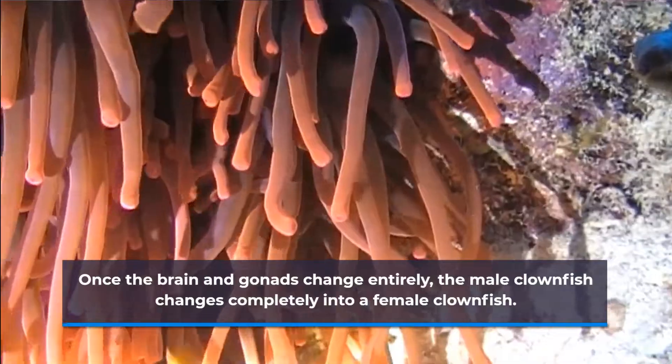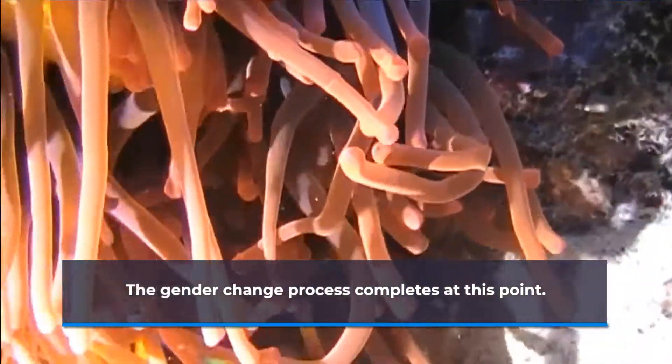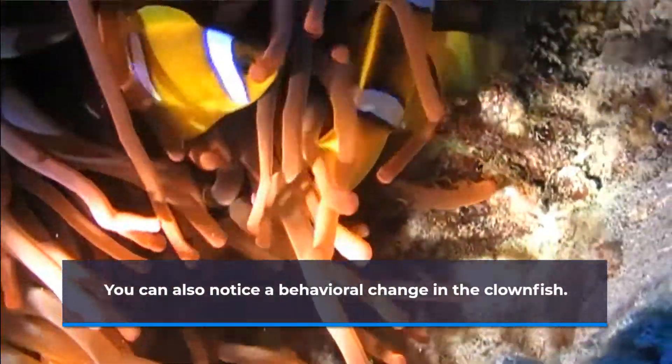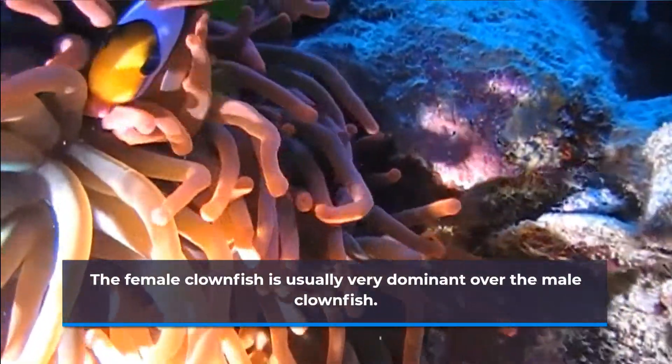Once the brain and gonads change entirely, the male clownfish changes completely into a female clownfish, and the gender change process completes at this point. You can also notice a behavioral change in the clownfish, as the female clownfish is usually very dominant over the male clownfish.